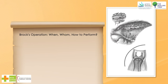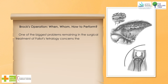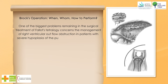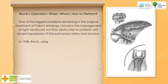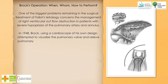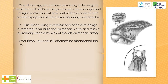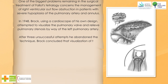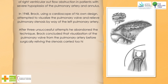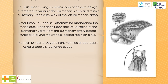One of the biggest problems remaining in the surgical treatment of Tetralogy of Fallot concerns the management of right ventricular outflow obstruction in patients with severe hypoplasia of the pulmonary artery and annulus. In 1948, Brock, using a cardioscope of his own design, attempted to visualize the pulmonary valve and relieve pulmonary stenosis by way of the left pulmonary artery. After three unsuccessful attempts, he abandoned the technique, concluding that visualization of the pulmonary valve from the pulmonary artery before surgically relieving the stenosis carried too high a risk.